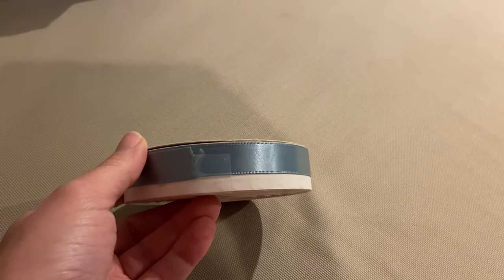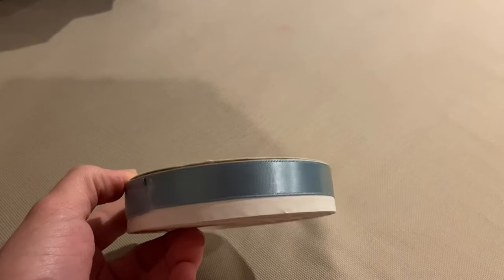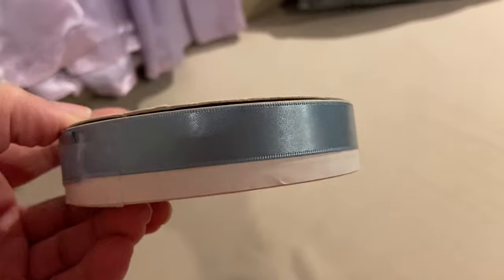This is a haul from all over online — from Whatnot and Gabby and a church rummage sale. So these are the items I got from Gabby.